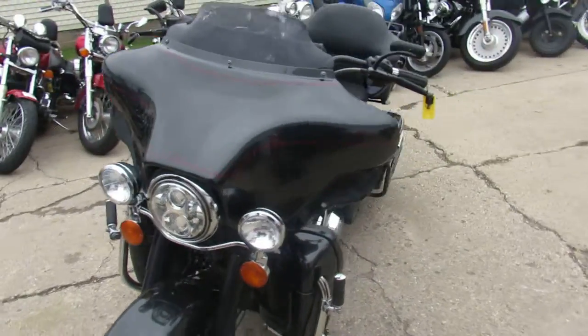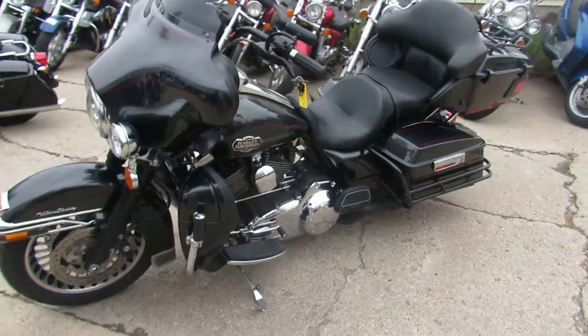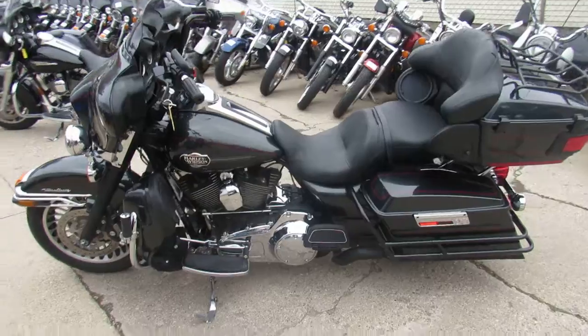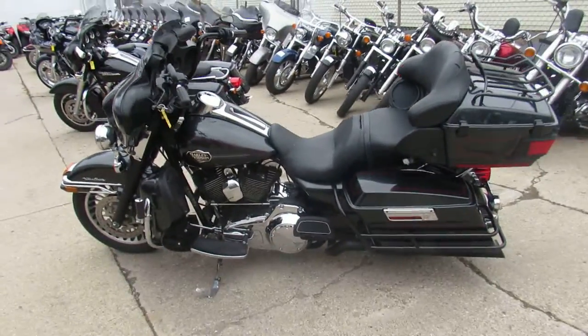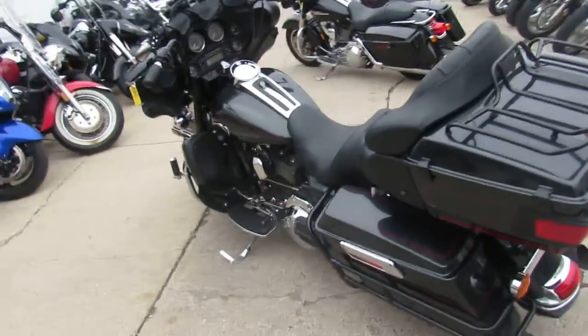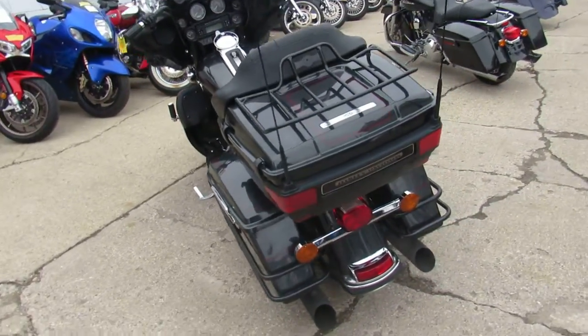This thing's loaded up. These Ultras are great touring bikes. This guy put a Daymaker headlight in it, which really lights up the road. It's got the bag guards, which are blacked out. It's got the blackout exhaust, the blacked out front end — this is one nice looking bike. It's got the highway pegs and more.